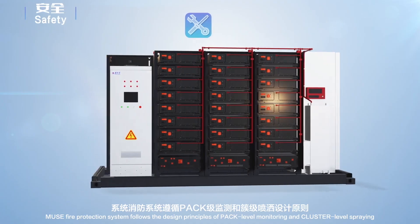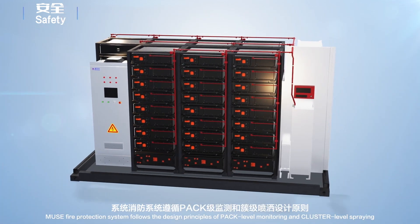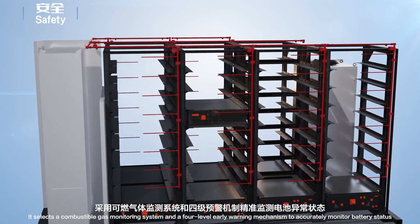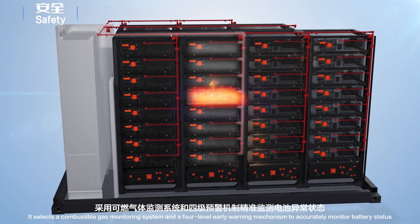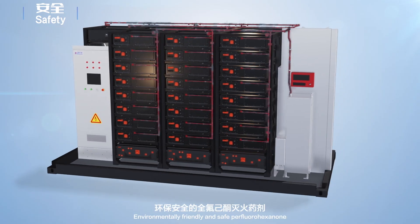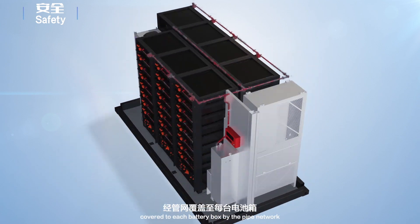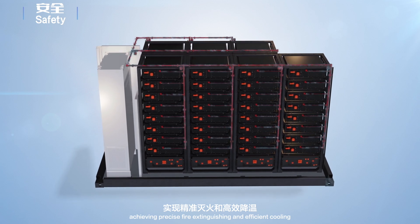The MUSE Fire Protection System follows the design principles of pack-level monitoring and cluster-level spraying. It selects a combustible gas monitoring system and a 4-level early warning mechanism to accurately monitor battery status. Environmentally friendly and safe, Perfluorohexanone is delivered to each battery box by the pipe network, achieving precise fire extinguishing and efficient cooling.